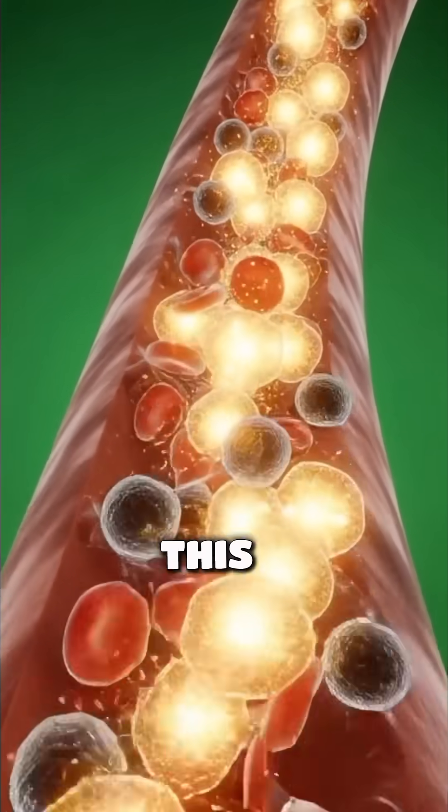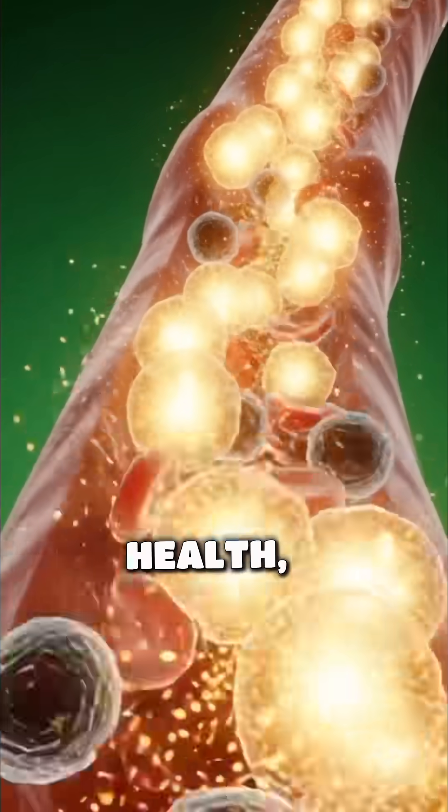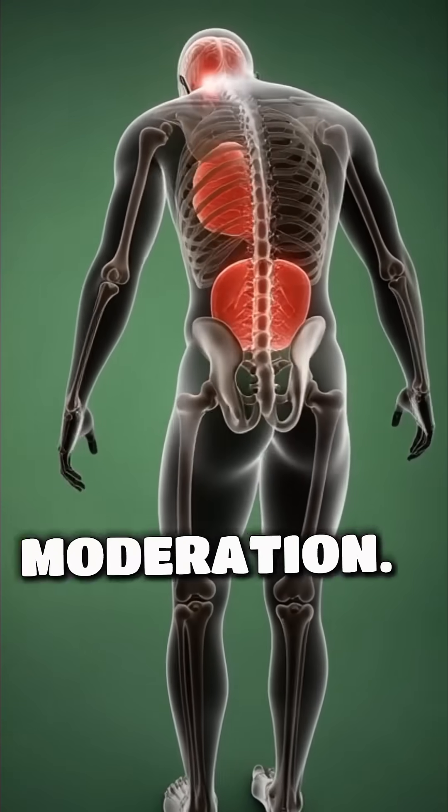Ultimately, this integrated process contributes to supporting digestive health, strengthening the immune system, improving heart health, and helping regulate blood sugar levels when consumed in moderation.